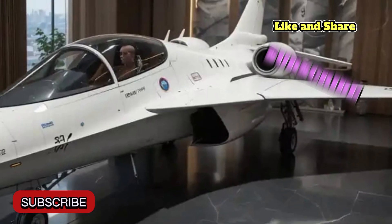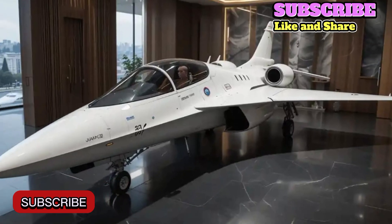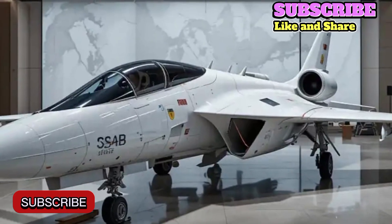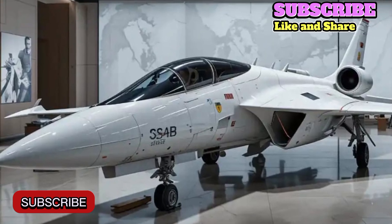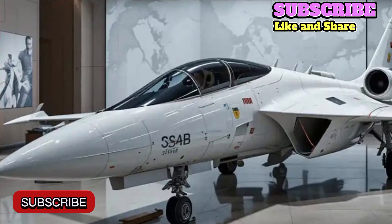Welcome back to DRIVEDREAMS 05. The 2025 Saab JAS 39 Gripen fighter jet represents the cutting edge of modern aerial combat technology. As one of the most advanced multi-role fighter jets on the market, the Gripen has become a symbol of Sweden's technological prowess and strategic defense philosophy.